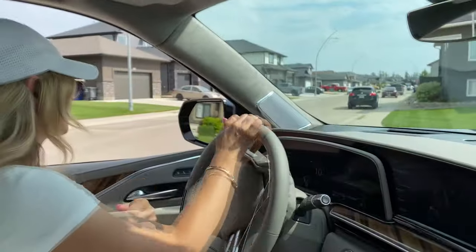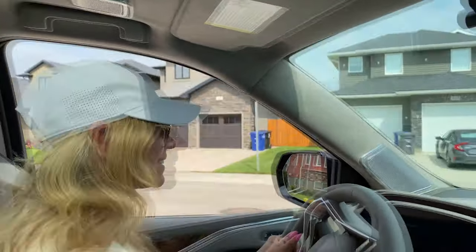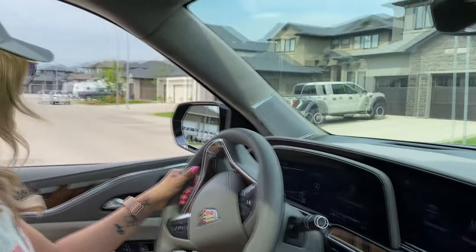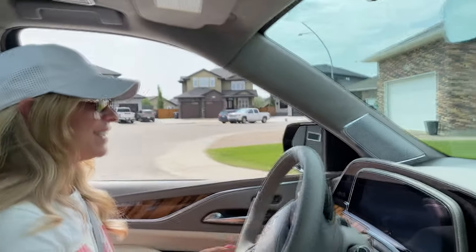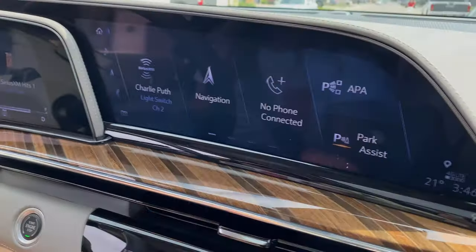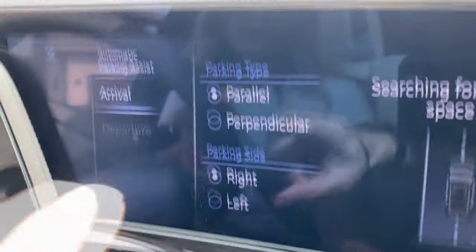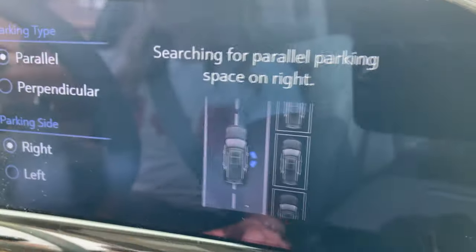So I did pretty good actually. You're going to have to out park me. I don't know — that was some pretty good parking you did. Well, not bad for one take. Okay, so you're going to push that button. And then we want to do a parallel park, which is already selected on our right side, so it's going to search for a spot.